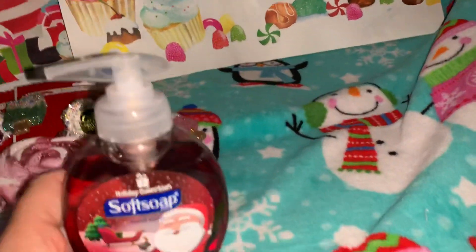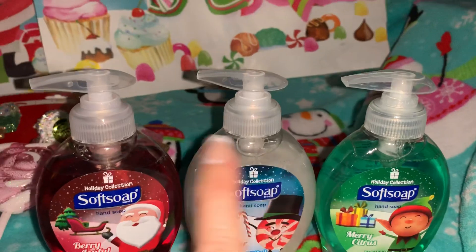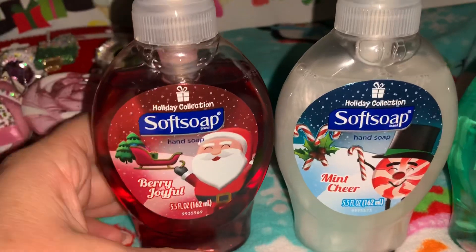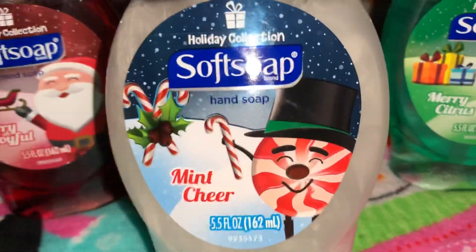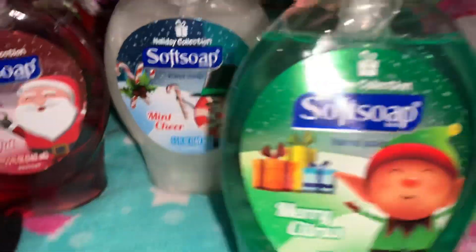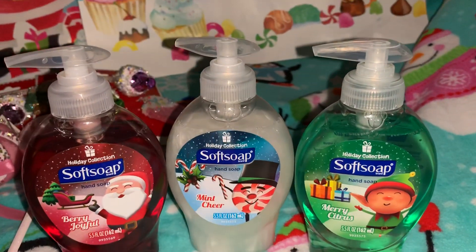Next, from Walmart I picked up these cute little soaps. I got similar ones at Halloween time with little Halloween prints on them and they were so cute, so I found the Christmas versions. I got the red one with little Santa Claus that says 'Joyful,' the white soap with a little peppermint holding candy canes that says 'Mint Cheer,' and the green soap with a little elf that says 'Merry Citrus.' I thought those were really cute and they were only 98 cents each at Walmart.